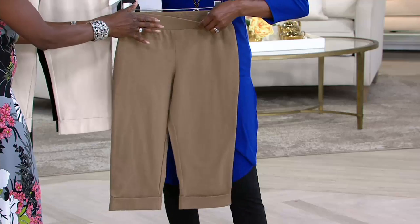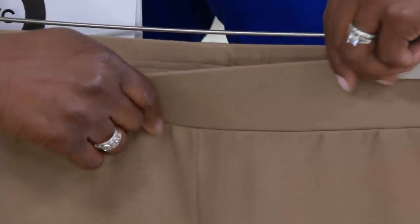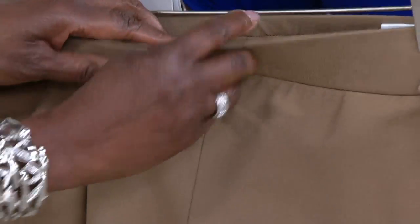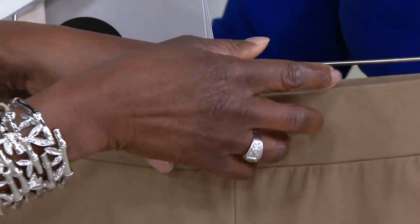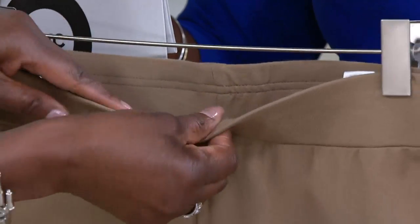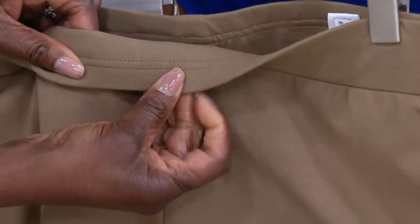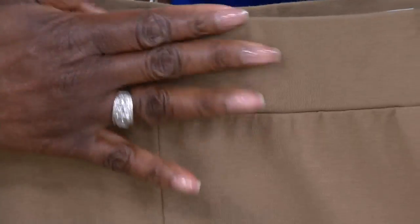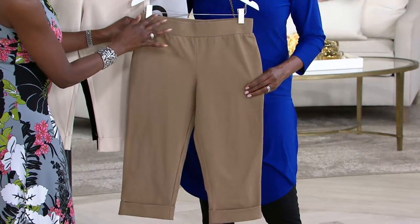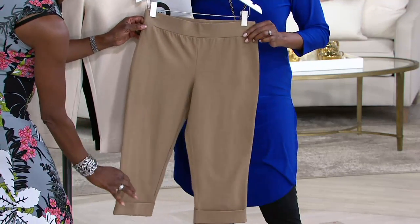Starting out as a fit model and learning production was how to make certain things. This wide waistband is stitched down — it takes a lot of work to do that. So you won't get that rolling and flipping over like some wide waistbands do when you wash it and it turns upside down. Here it's stitched down, so this will never roll over. But I've given you that wide, wide waistband, and it has a little ruching there. It comes down a great length.